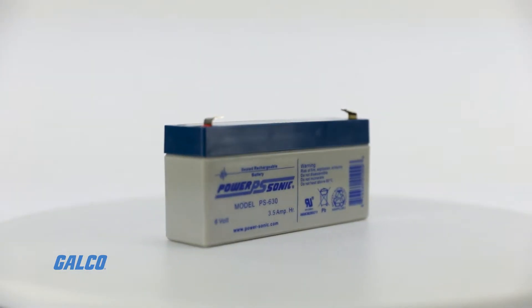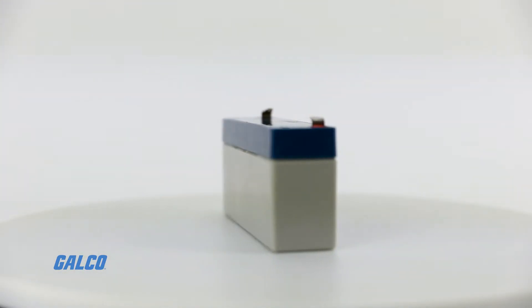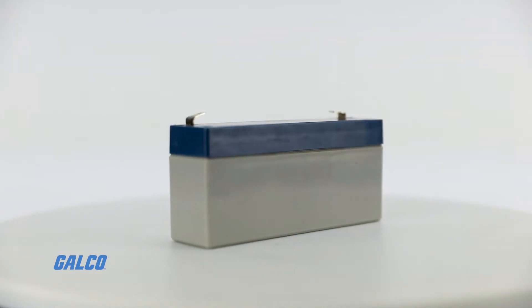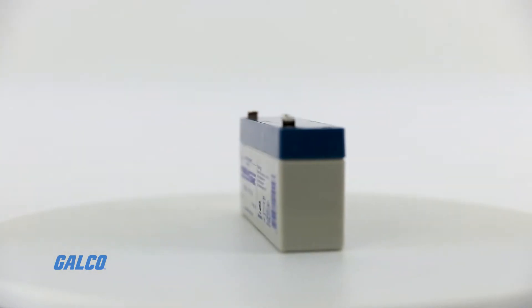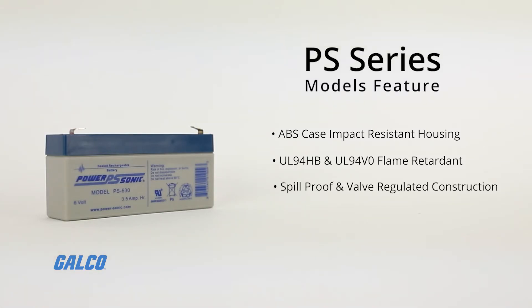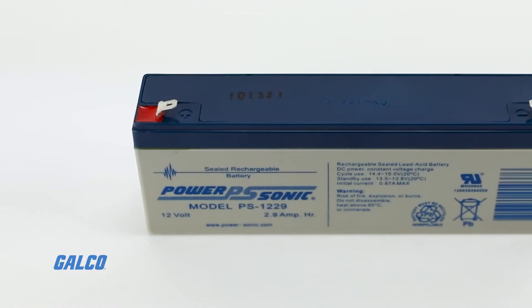This general-purpose VRLA battery has absorbent glass mat technology and a low discharge rate, allowing them to give a reliable performance over a long shelf life. Housed in a durable impact-resistant ABS case, they also have a cover that is flame retardant to UL94HB and UL94VO. These batteries also feature maintenance-free, spill-proof, and valve-regulated construction.